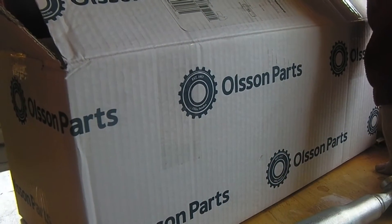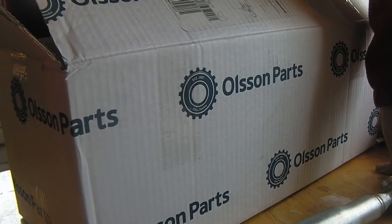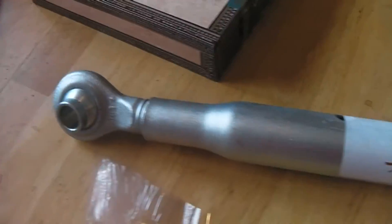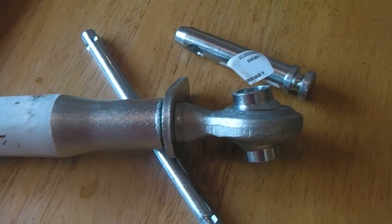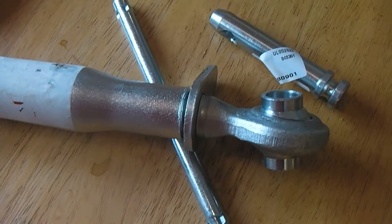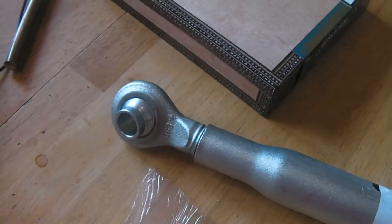It was 25 dollars — plus postage, and that was 40 dollars. Well, that's what I got with the mail today.